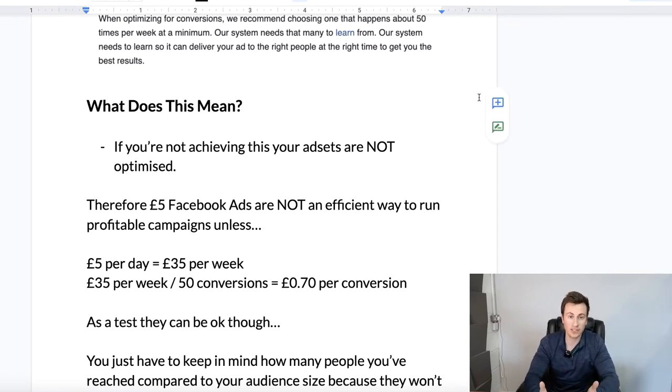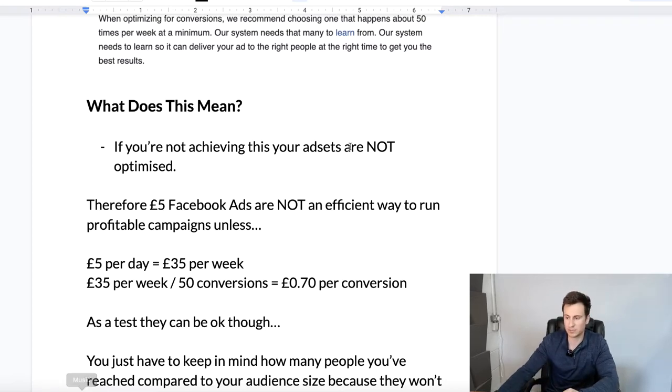Therefore, £5 Facebook ads are not an efficient way to run profitable campaigns unless in the very rare case you're achieving super cheap conversions. If you're spending £5 per day, that equates to £35 per week. If you take that £35 divided by the 50 conversions required, unless you're achieving a conversion cost of 70 pence, your ads won't be optimized and they won't be performing at their very best. And obviously this is super unrealistic if you're running purchase campaigns.